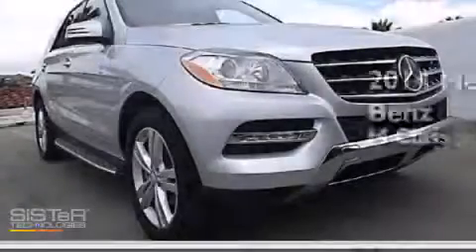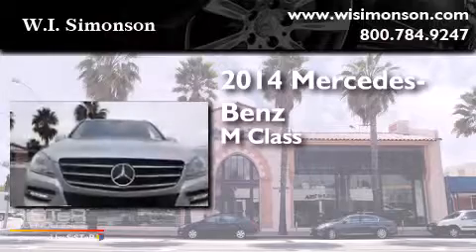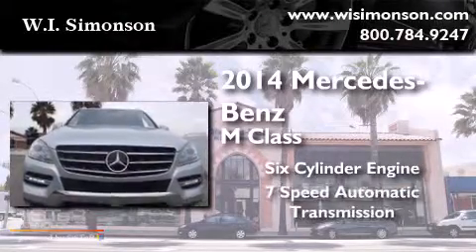This is a brand new 2014 Mercedes-Benz M-Class. It has a 6-cylinder engine and a 7-speed automatic transmission.